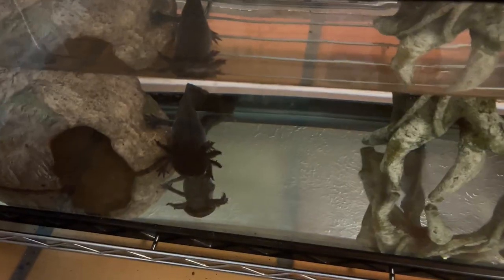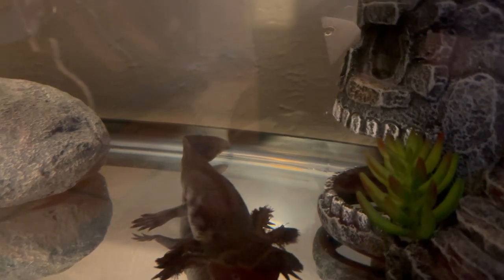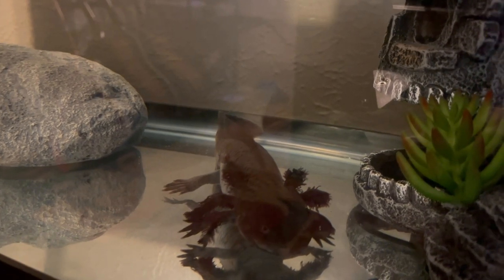Number two on the list is flicking their gills. Axolotls will flick their gills or curl their gills depending on what's going on. It can mean a number of different things — could be good, could be bad. Sometimes Frankie will flick his gills at me when he sees me come up to his enclosure because he's inquisitive. But sometimes your axolotl will flick their gills if something is wrong with the water parameters, like a recent water change, chemicals in the water, or even if they are stalking prey to eat.